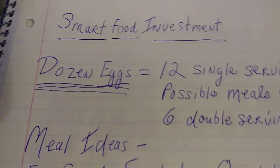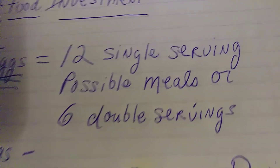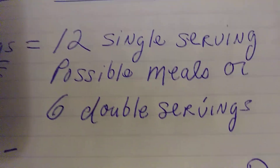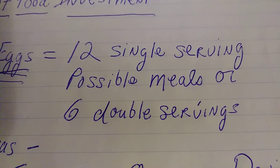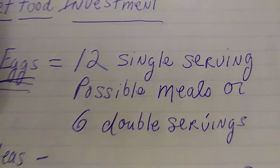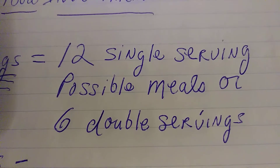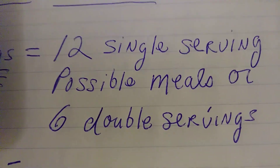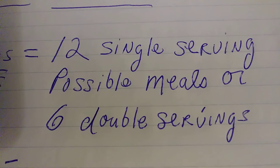One dozen eggs. Let's face it, a dozen eggs — you get 12 single servings of possible meals or six double servings. Now, you're probably saying 'duh.' Well, not duh, because if you are very, very low on funds, this helps you get through a few days. If you live by yourself and you stretch it out, you get 12 guaranteed days of breakfast. And yes, you can get by on a hard-boiled egg, which is actually the most inexpensive way to prepare an egg.